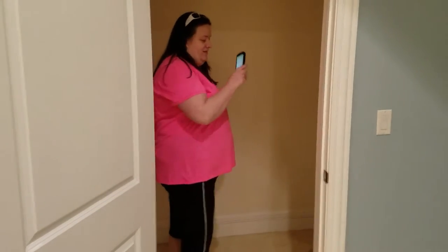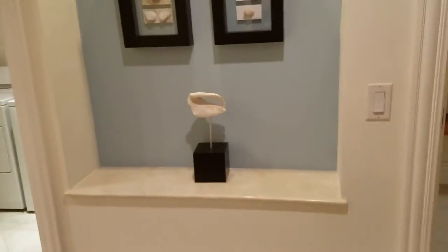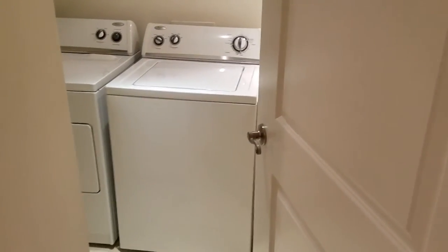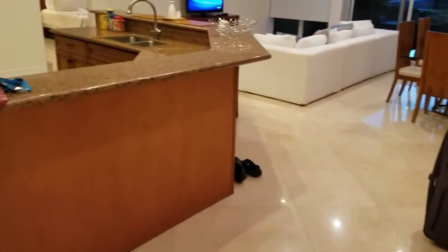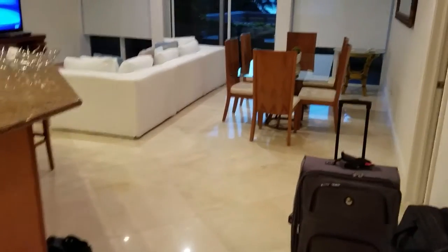If we walk through the rest of the place — well, that's just a big closet. Yep, a place to put stuff. You could camp in here. And then if we walk over here, there's a laundry room. Pretty much a full laundry room.